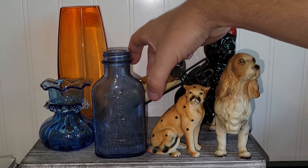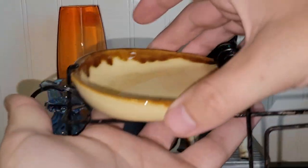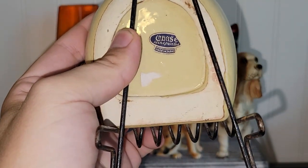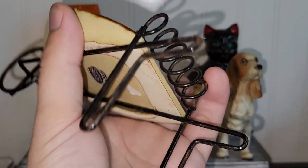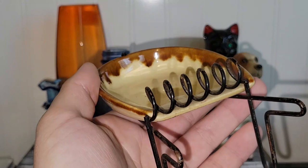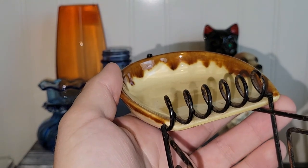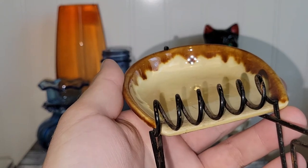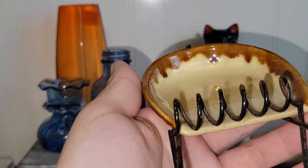I found this, and I believe it to be an ashtray. It's in the shape of a wheelbarrow. Never seen anything quite like that before. It is marked Chase Hand-Painted Japan. The reason I assume it's an ashtray is because it's got the little grooves in the spring-like metal here where the cigarettes sit, instead of little grooves in the ceramic. I thought that was really neat.